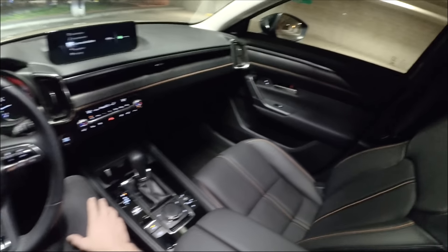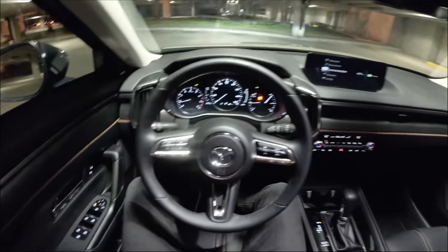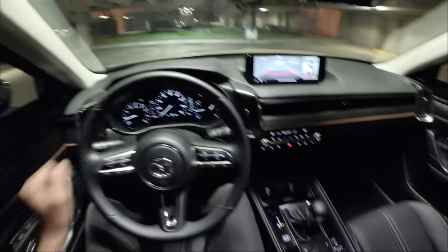If you want to hear my full thoughts on the CX-50, I do have a full review where we walk around during the day. But overall, I think this is a really nice package. Let's take this for a drive.